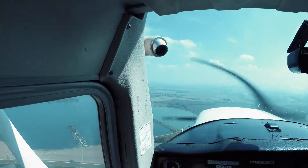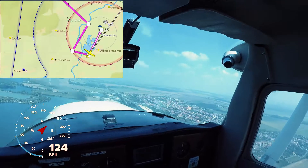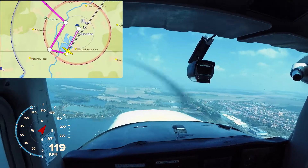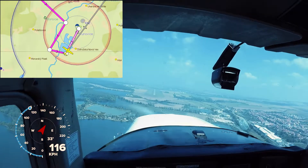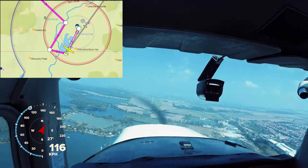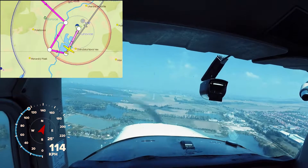Beautiful view from the window, flying a little bit over the lakes. Good speed on approach — it's not that windy.